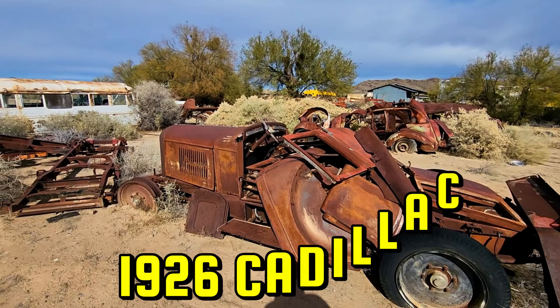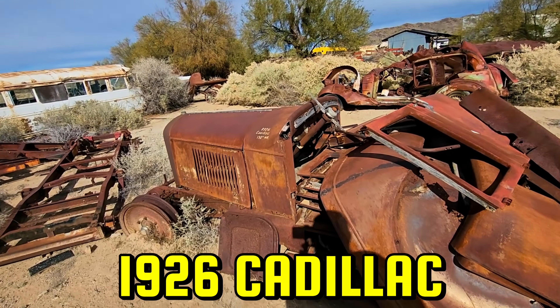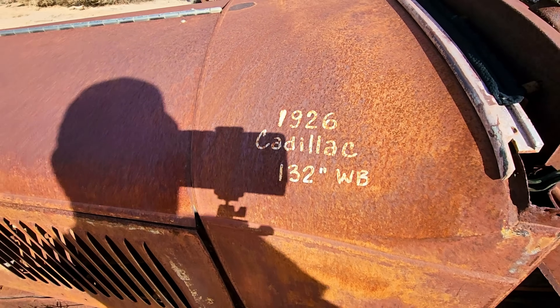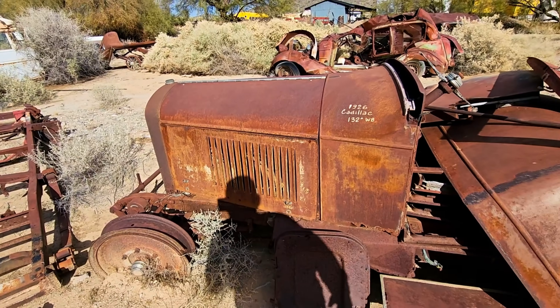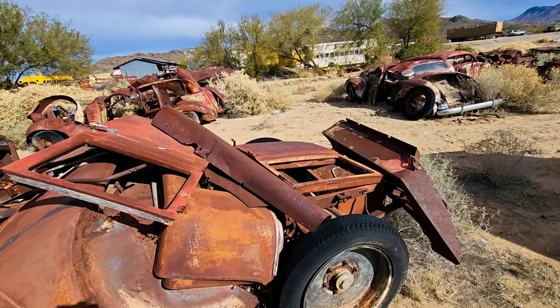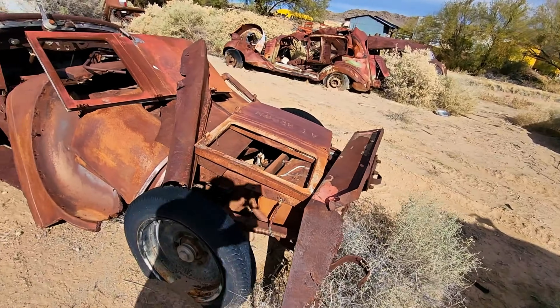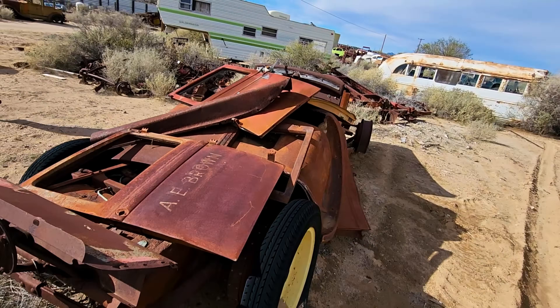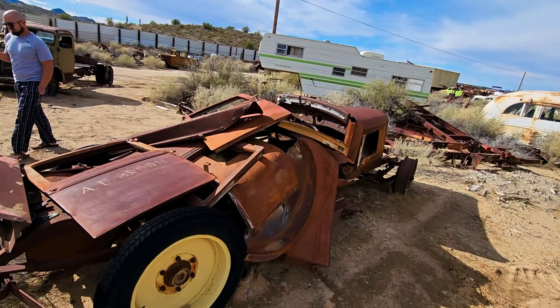There's an old White COE cab-over-engine. And then over here, it's kind of funny — you got a 1926 Cadillac. Those are pretty cool. They'd have like a 314 V8 motor in them. Pretty rough there, but man, you can picture what this thing had to be like in the day — it would have been amazing. Even saving this stuff, if you've got one and are trying to find parts, that's not easy.